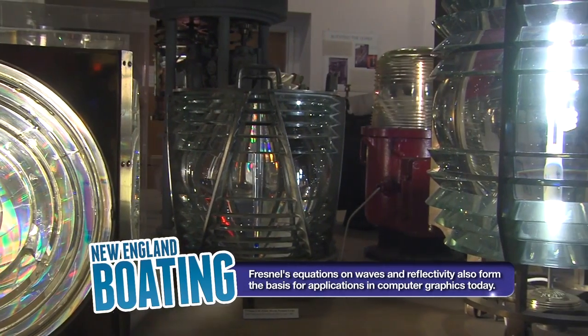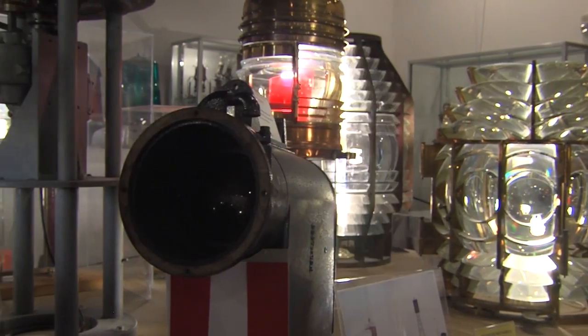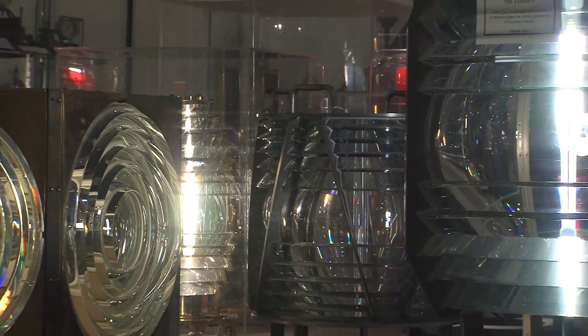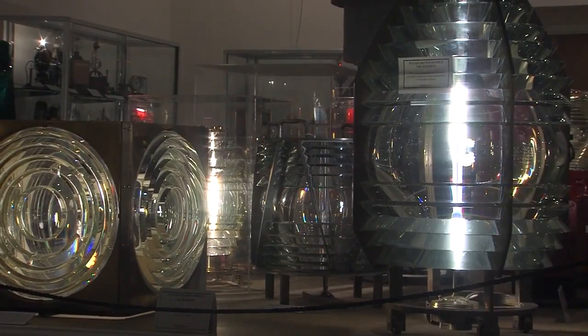Their whole purpose was to take the light from a whale oil lantern and magnify it. The prisms would basically capture the light, so instead of having a lot of light escape out the top and out the bottom, it redirected and refocused it.